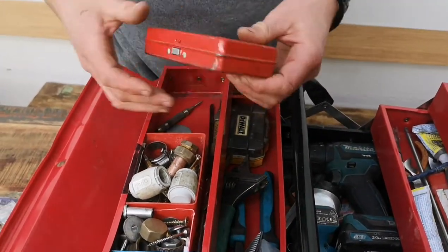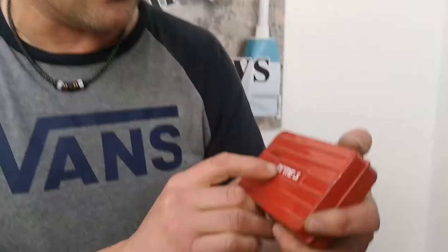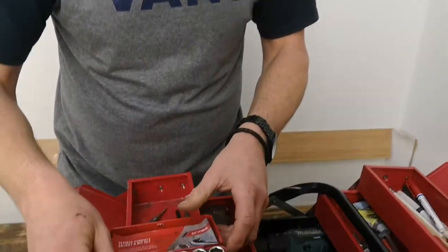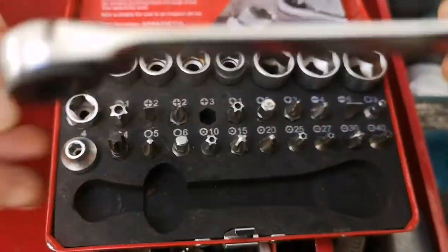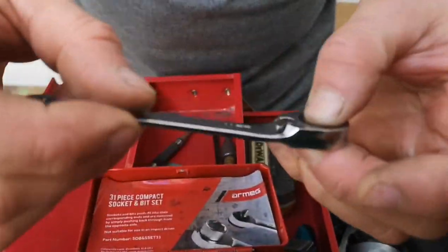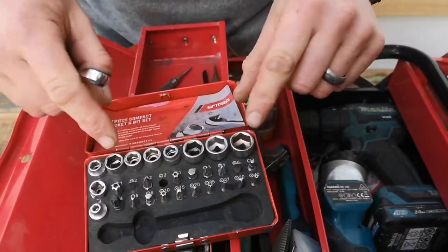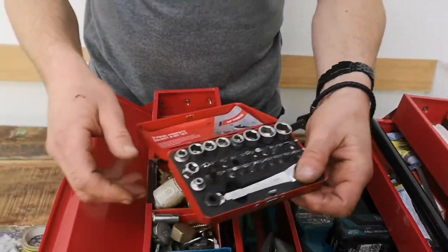Check this out — this is awesome. It's a little socket set by a company called Armeg. It's absolutely beautiful — look at that action. If you need it in a tight spot and you've got to get to a screw or a little bolt — oh man, that is a beautiful bit of kit.